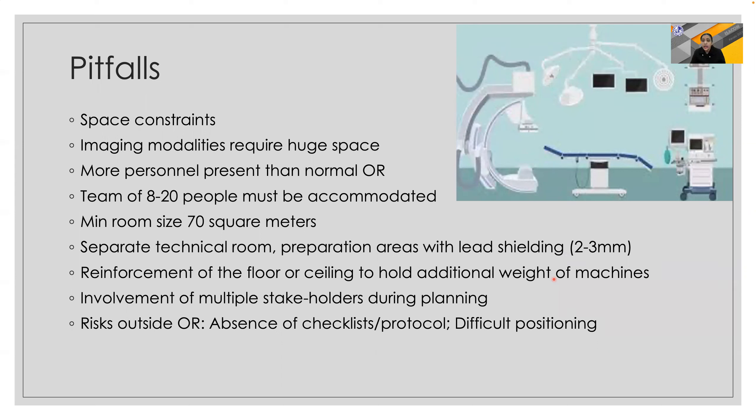Apart from this, the anesthesiologist has to face several risks of working outside their normal operating theater environment, and hence you must involve all the stakeholders from the planning stage itself.